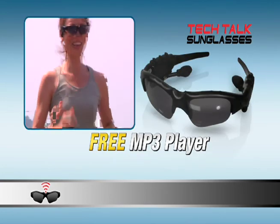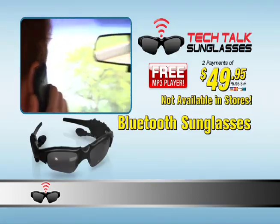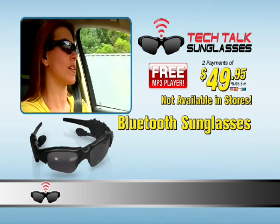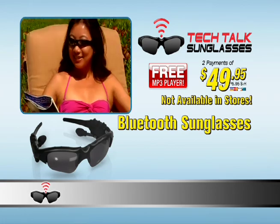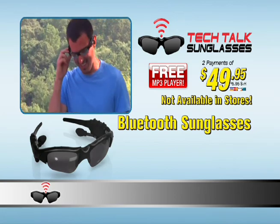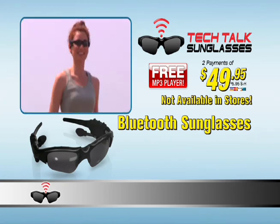All for only two payments of $49.95. Tech Talk Sunglasses come with an onboard thousand-song capacity MP3 player. So don't risk getting another traffic ticket — just put on your Tech Talk Sunglasses and have a safe, hands-free conversation. Or just sit back and listen to your favorite tunes with just the push of a button with your free MP3 player. Tech Talk Sunglasses — call or log on now.